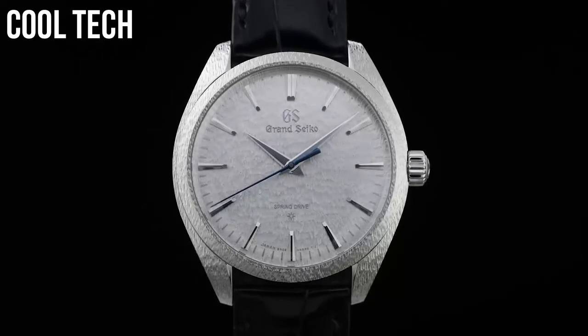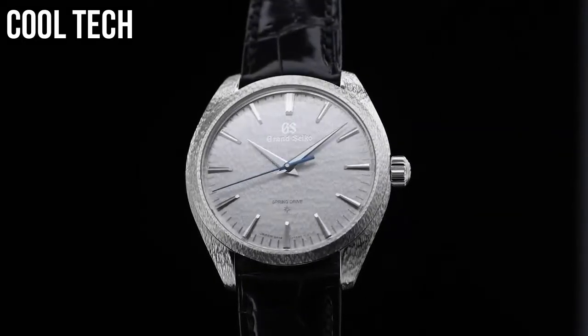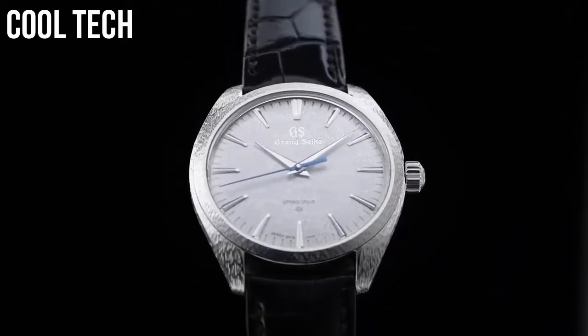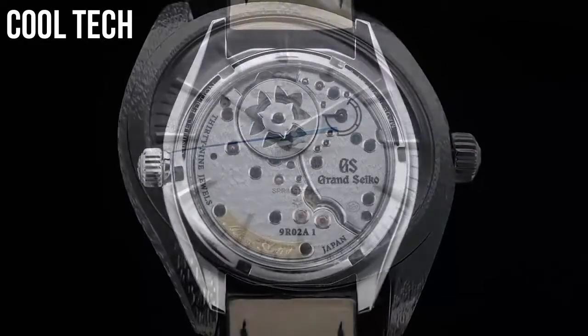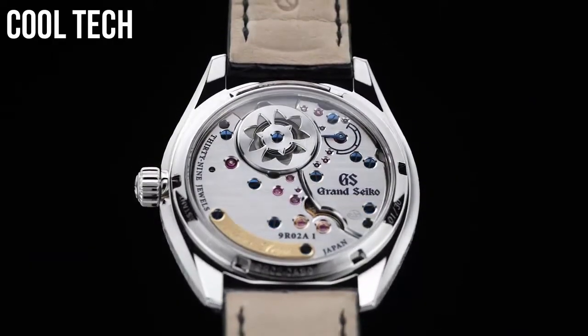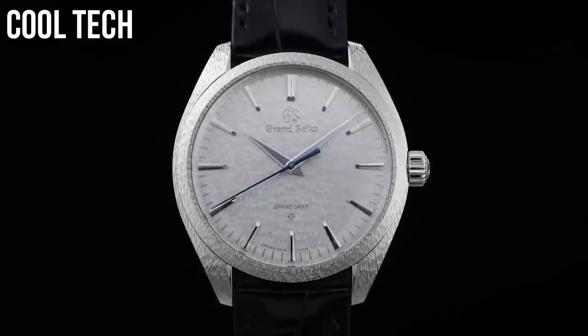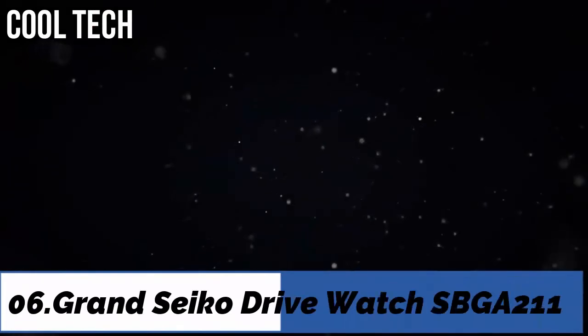Top 6: automatic movement, Japanese automatic movement, case diameter 38 millimeters.